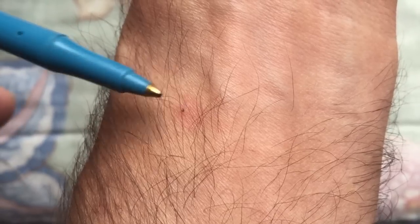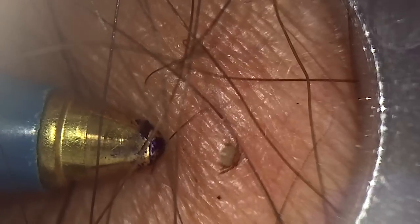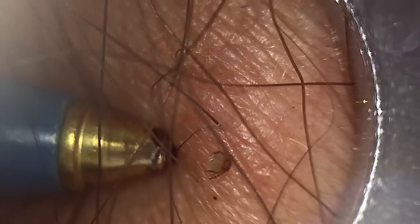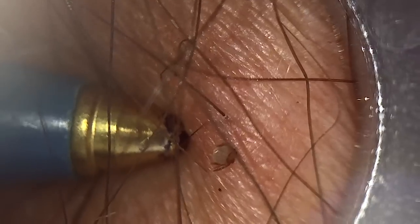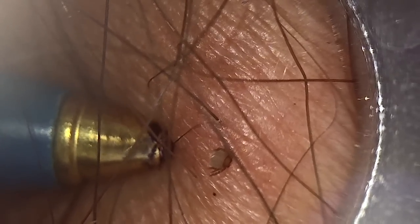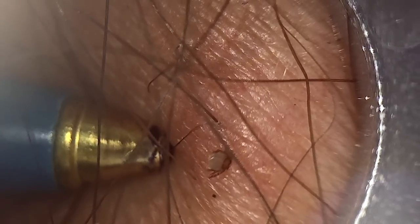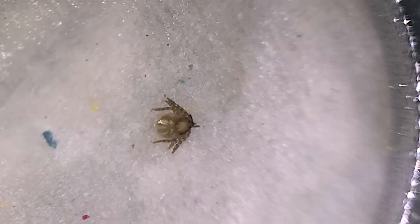You have to be really diligent at checking yourself. Here's a microscopic view. You can see the tip of the ballpoint pen, and you can see the little tick embedded, nose down in my flesh. These guys are really hard to get out.